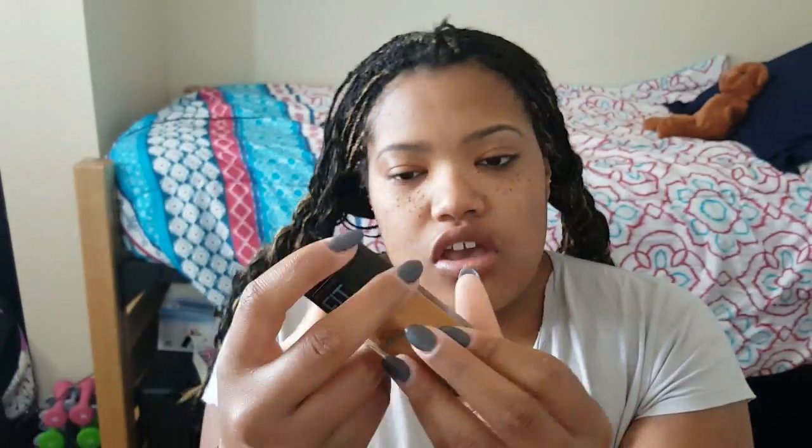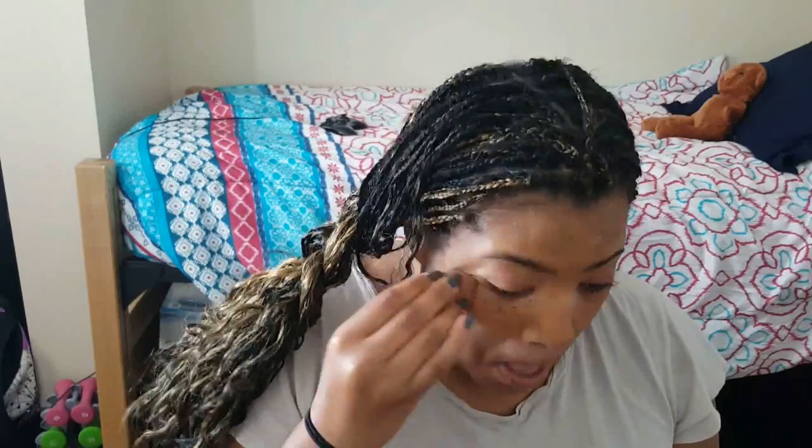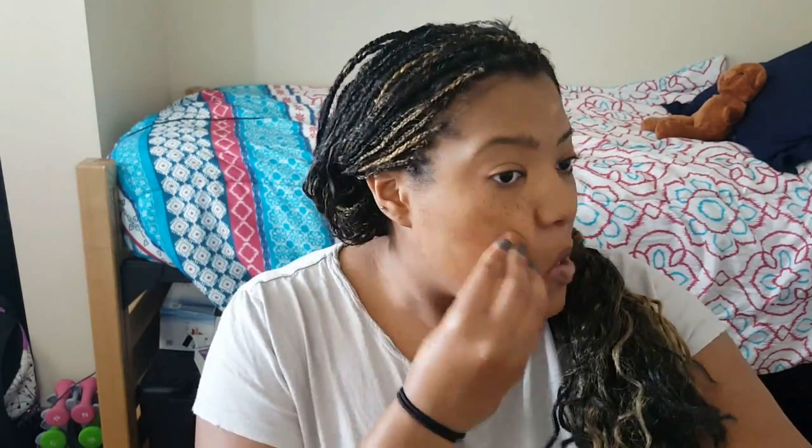I'm using this Fit Me by Maybelline in color 335. Look at my face right now — see how pale it is — now watch me blend it in. See how it matches my hand? That's pretty legit.